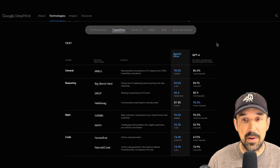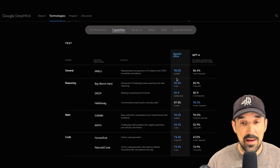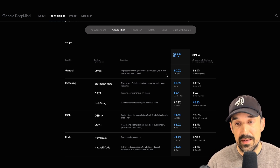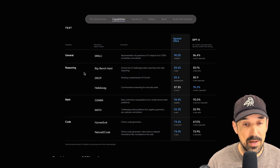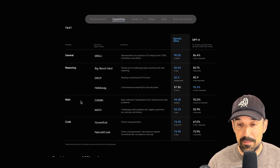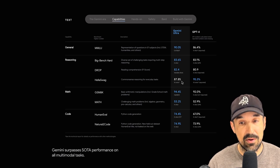Here are all the benchmarks, and all of them compare Gemini to GPT-4. In almost every single benchmark test, Gemini beats GPT-4. There's a general MMLU benchmark, a reasoning benchmark, and a bunch of different ones: Big Bench Hard, Drop, HellaSwag, and a math benchmark. On every single one — except for one — Gemini Ultra beats GPT-4.